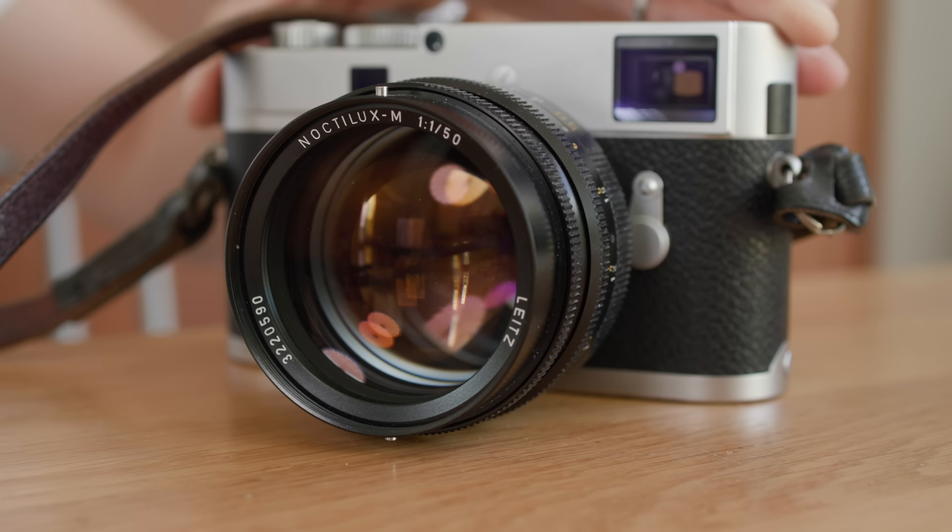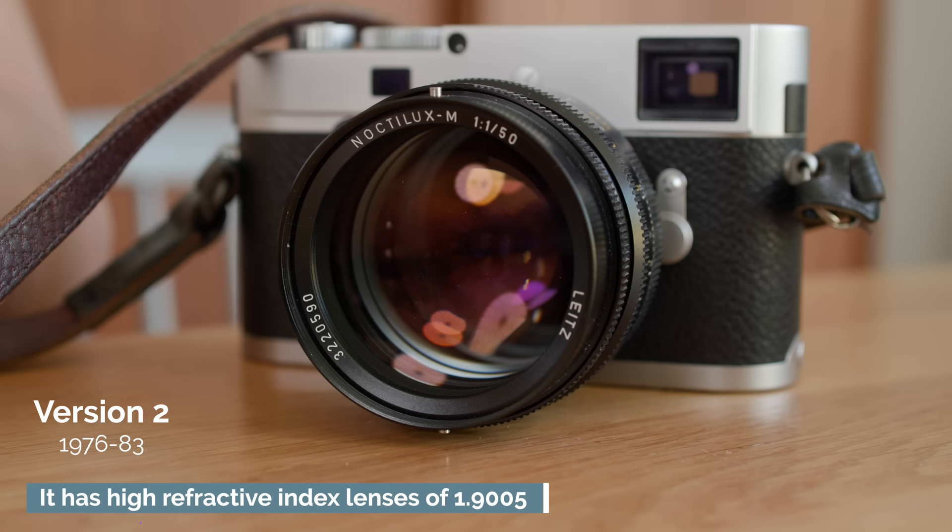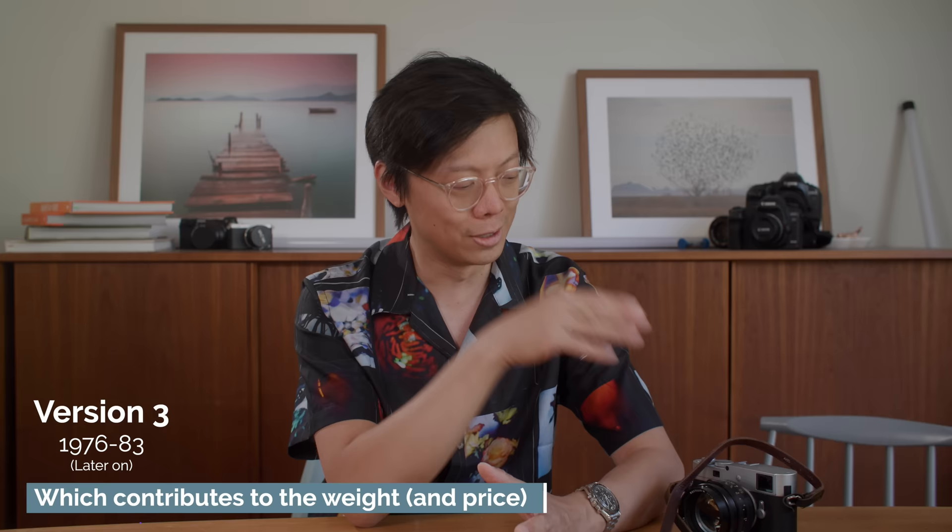Now it's time to learn a little bit about the Noctilux f1.0. Are you ready for the geeky bit? There are four versions of the 50mm f1. Version 1, which I had previously, has E58 or 58mm filter thread. Version 2, same optical design but with E60 or 60mm filter. Version 3, same optical design but with a different hood design — clip-on instead of bayonet. See what I mean about slow evolving?